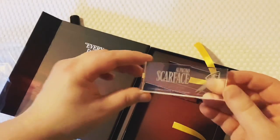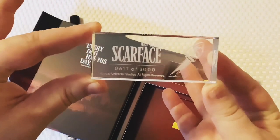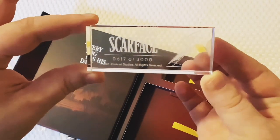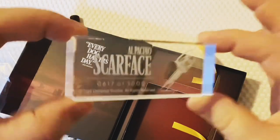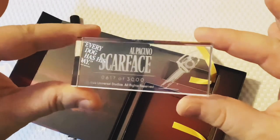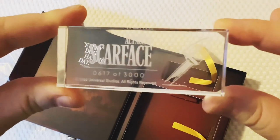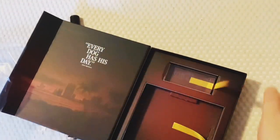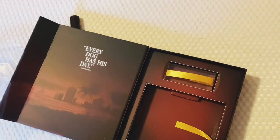And here is the numbered plaque - I have number 617 of 3,000, and that is really really nice. Very cool indeed, with the chainsaw there. I remember the first time watching Scarface - like a lot of people, when that chainsaw scene happened, oh my god, my heart was in my throat. Amazing, amazing stuff.